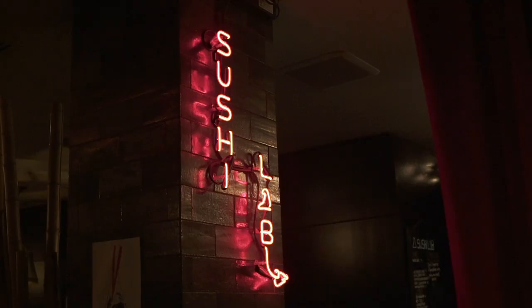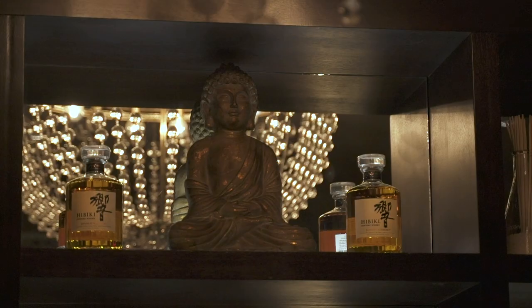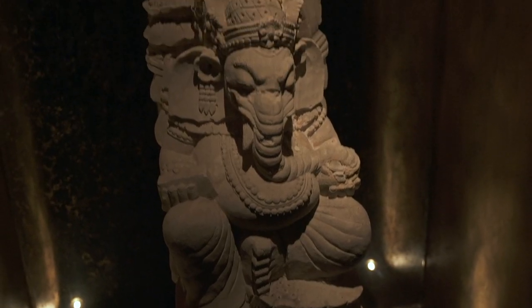Hi, I'm Jeremy Poon, the managing director of Sushi Lab. Sushi Lab was actually an old concierge desk. The space itself is a 10-seat sushi bar.